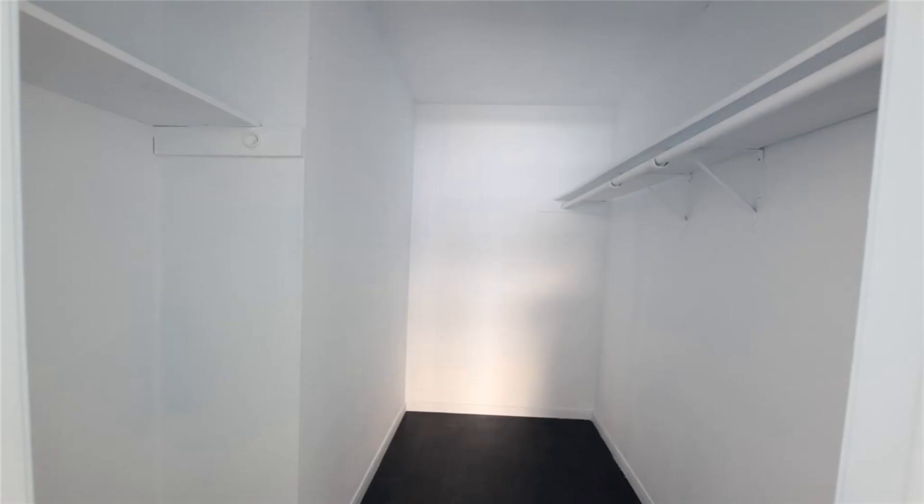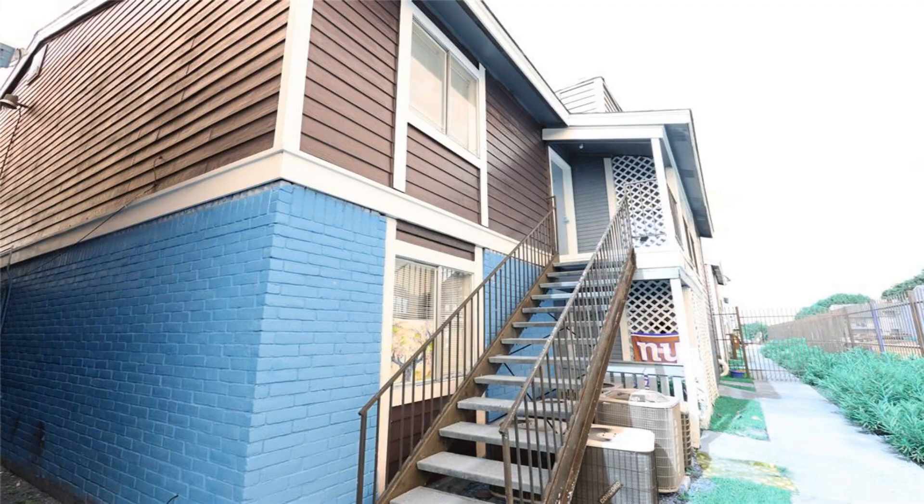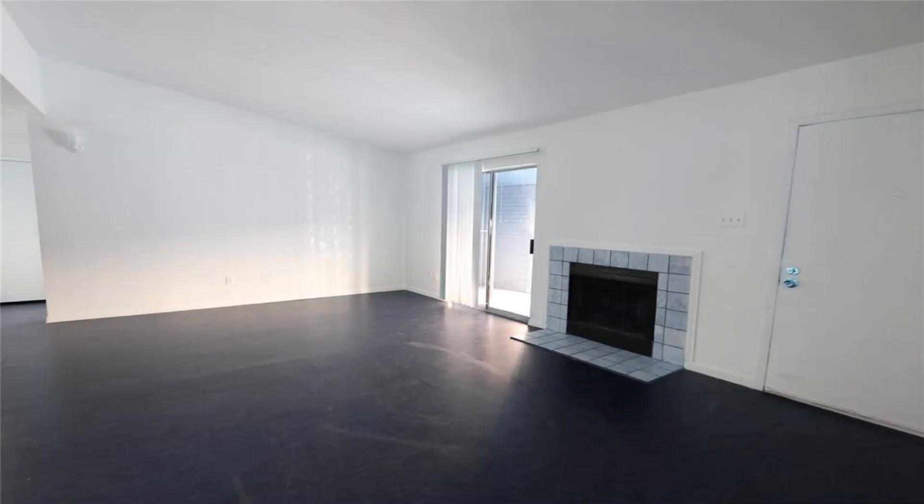Granite countertops with nice cabinets. Tile and wood flooring throughout units. Downstairs unit leased at $1,125 — long-term tenant for the last five years. Currently on a one-year lease.